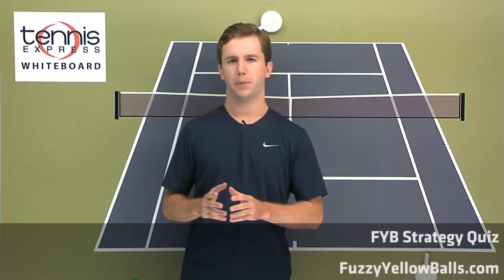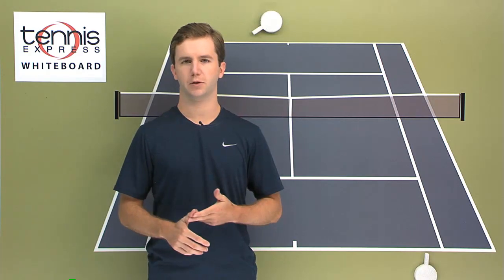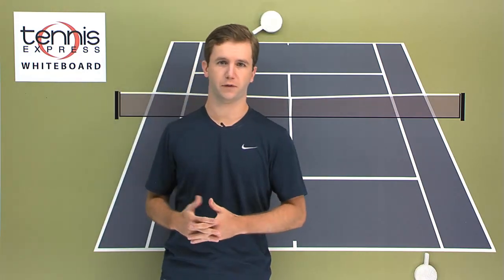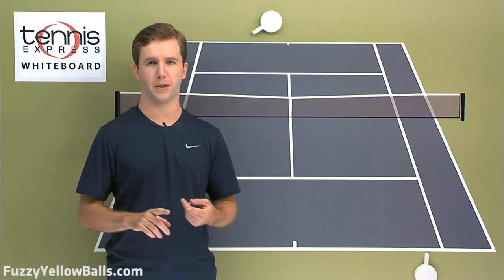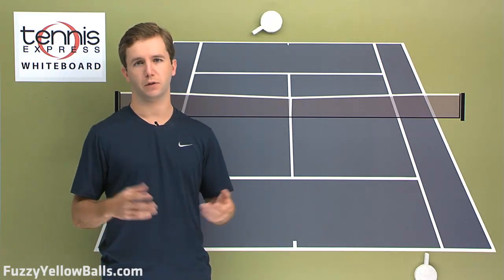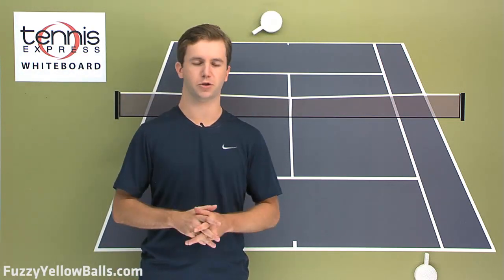In the previous video, I posed the question: why do professionals, club level players, pretty much everybody, lose more points on their second serve versus their first serve? I eliminated two things you couldn't use as your answer. First serves obviously have more pace and better placement, so you're going to win more points because of those two factors versus the second serve, which is hit with less pace and more conservative placement.